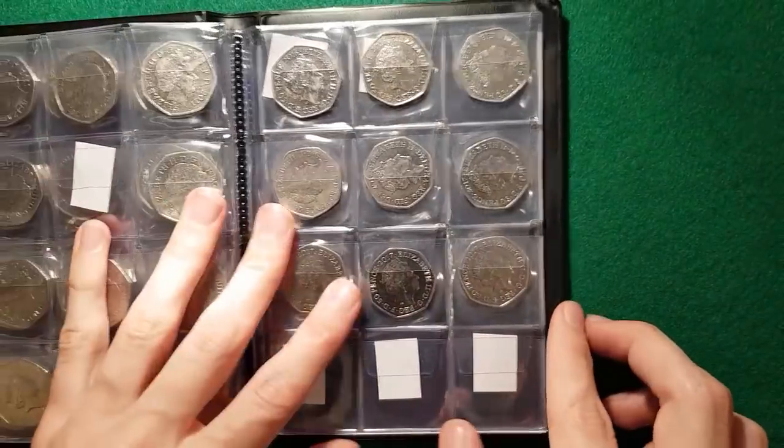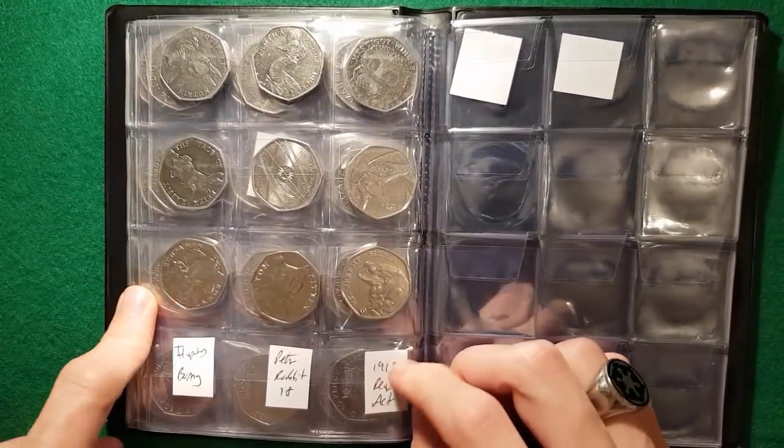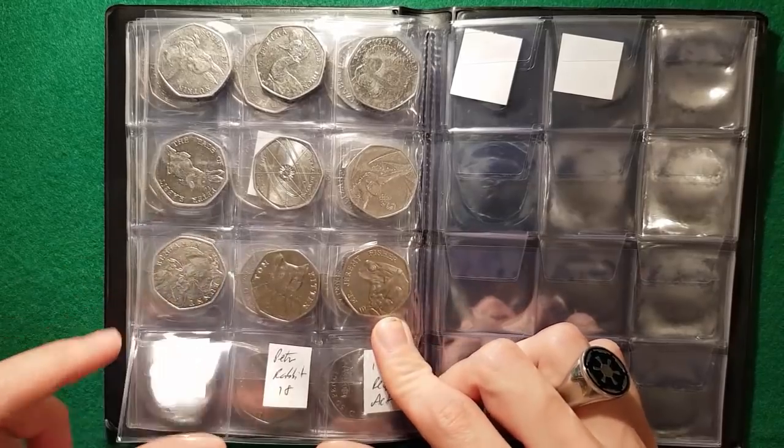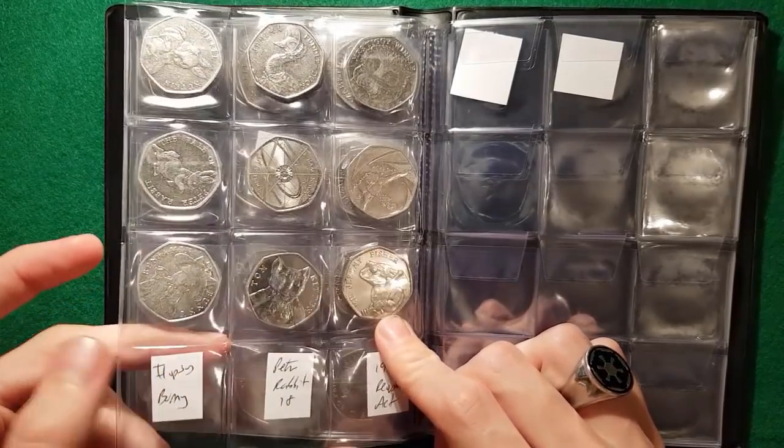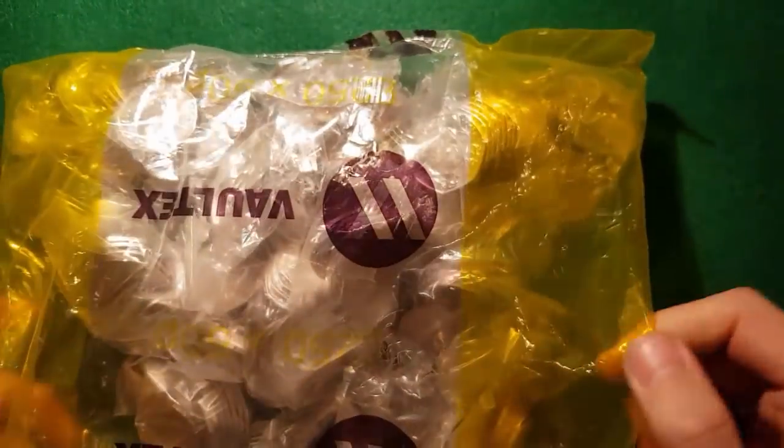So we can move on to the more recent ones here, including the 2017 Beatrix Potters that we're seeing so many of now. They are quite cool — nice designs, I really like them. We've got some 2018 ones that we still haven't seen any of, so you never know. Hopefully we'll find the two we're after today. Let's get into this bag.